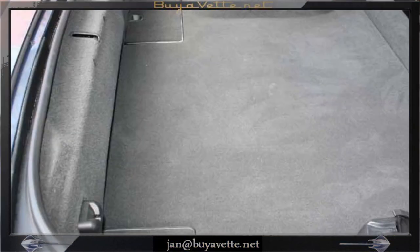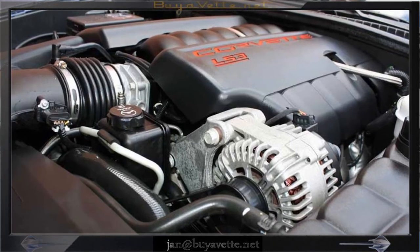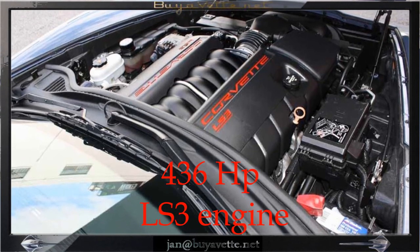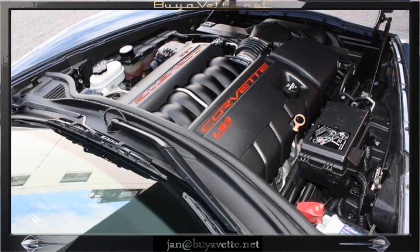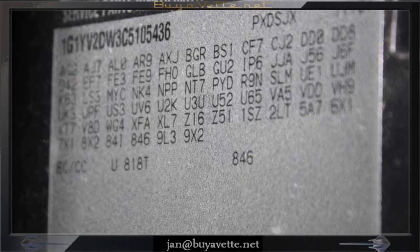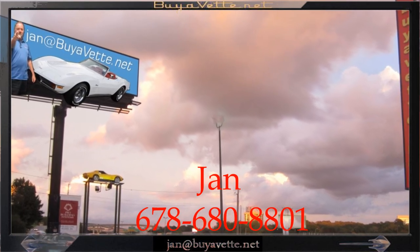So look hard, see all the details on this 436 horsepower, powerful 6-speed automatic car, and come and see me, Jan Hermstadt, at buyavet.net. You can call me direct on my cell at 678-680-8801. Thank you for looking.